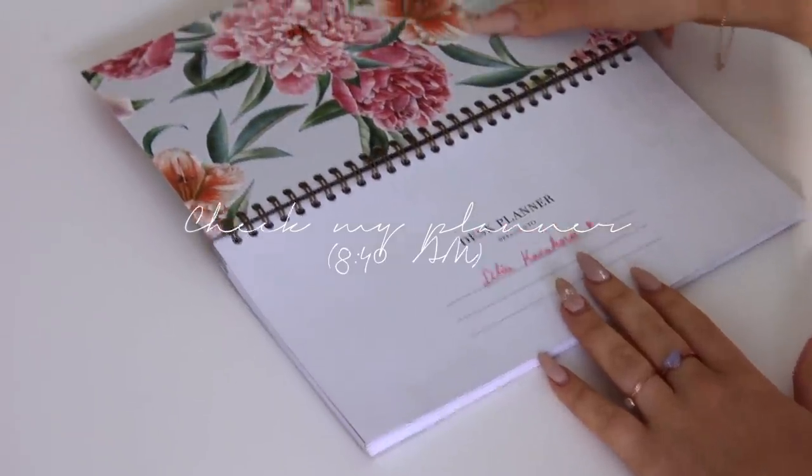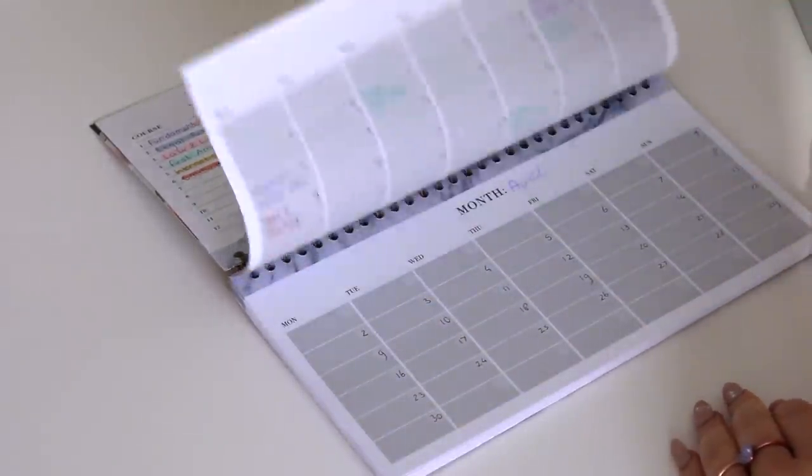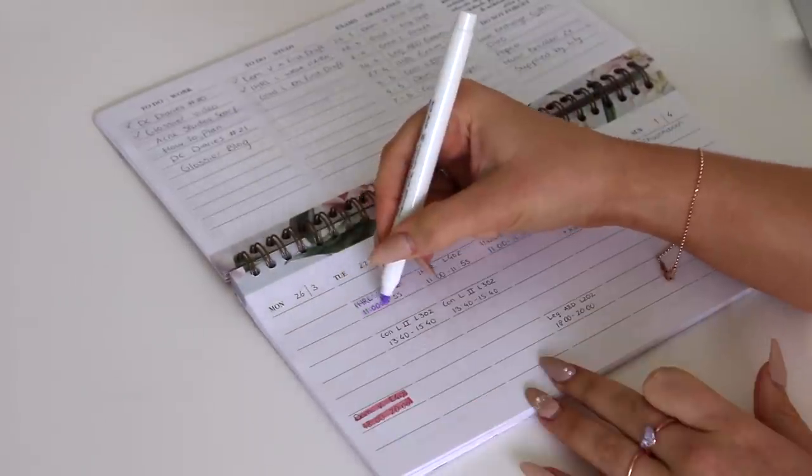Then I grab my Supplied by Lily student desk planner to see what I have to do that day. This is part of my stationery line that I designed myself. If you want to get one yourself, I have a 25% discount code in the description box down below.